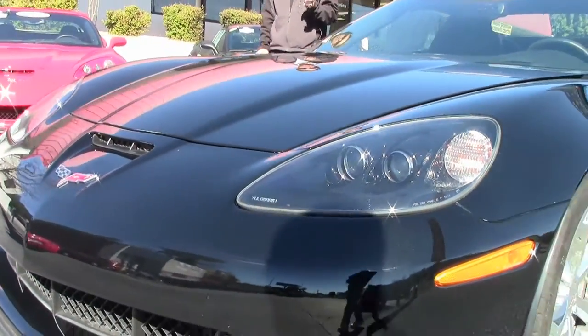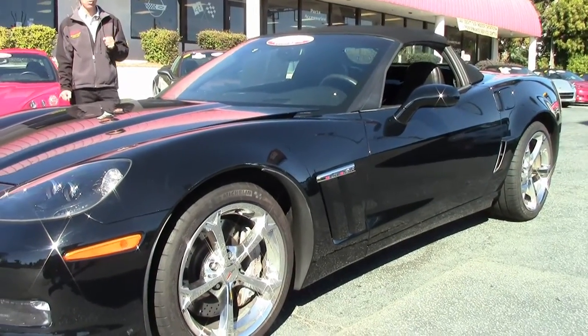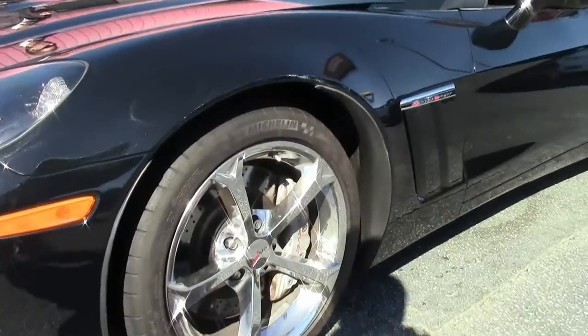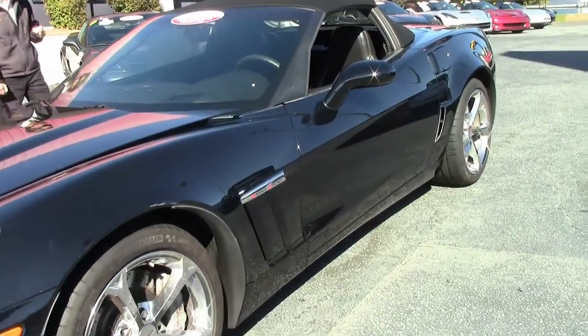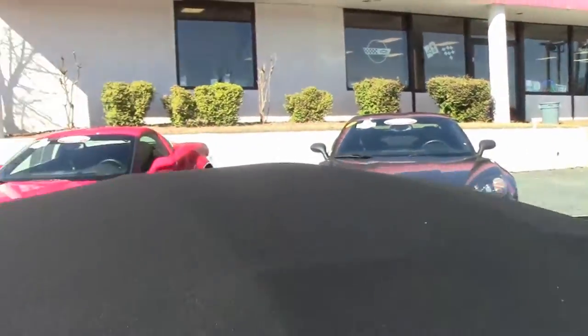Triple black, rare Canadian export model — 2011 Corvette Grand Sport. Beautiful certified car with a free two-year warranty. The chrome wheels are in great shape, tires look good — Michelin Pilot Super Sports.